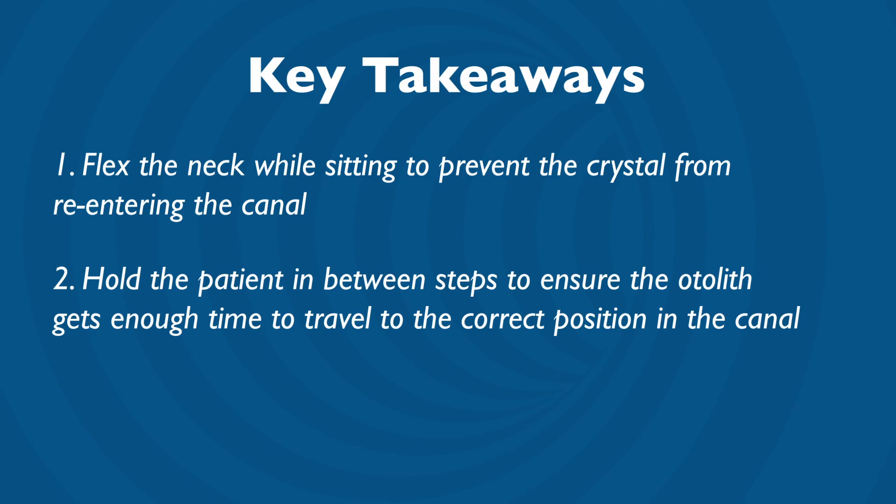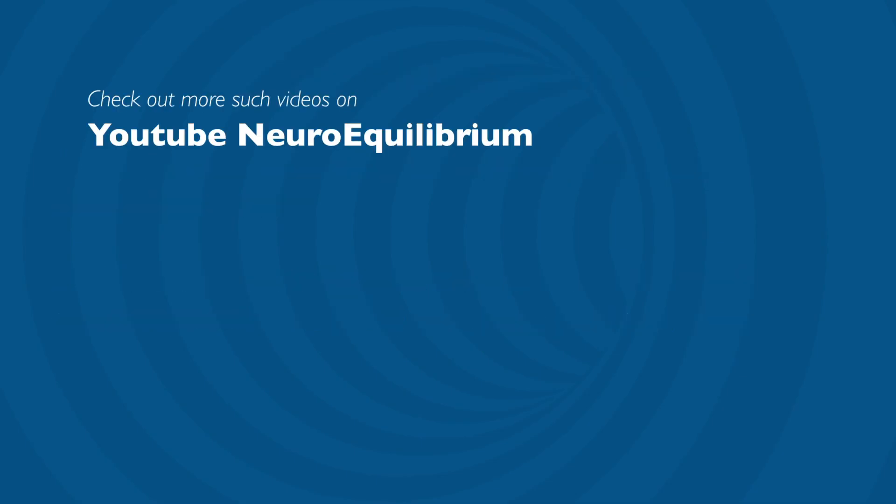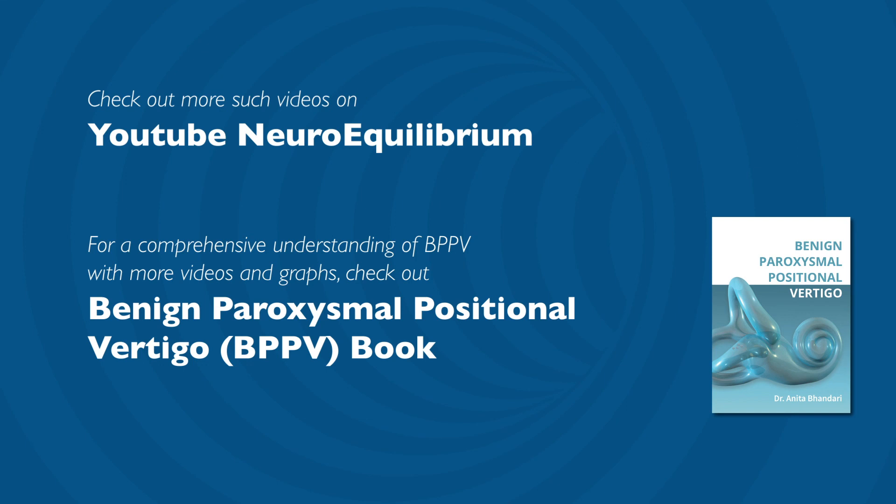It is important to hold the patient in between steps to ensure that the otolith gets enough time to travel to the correct position in the canal.